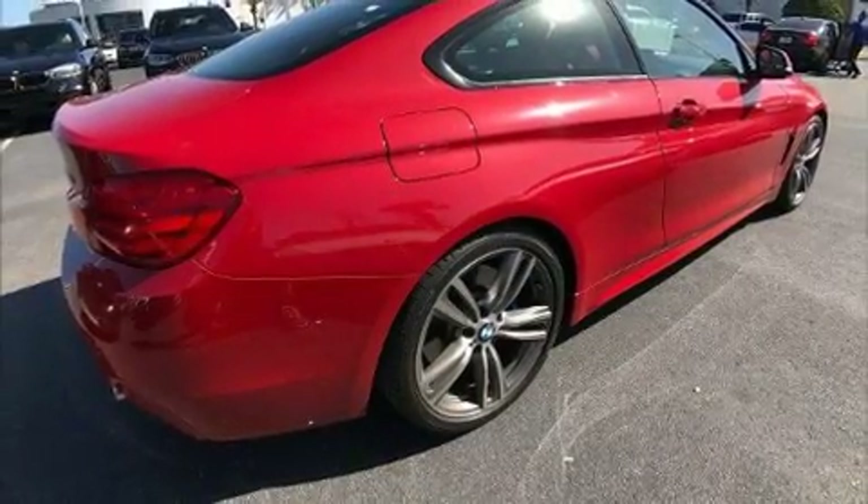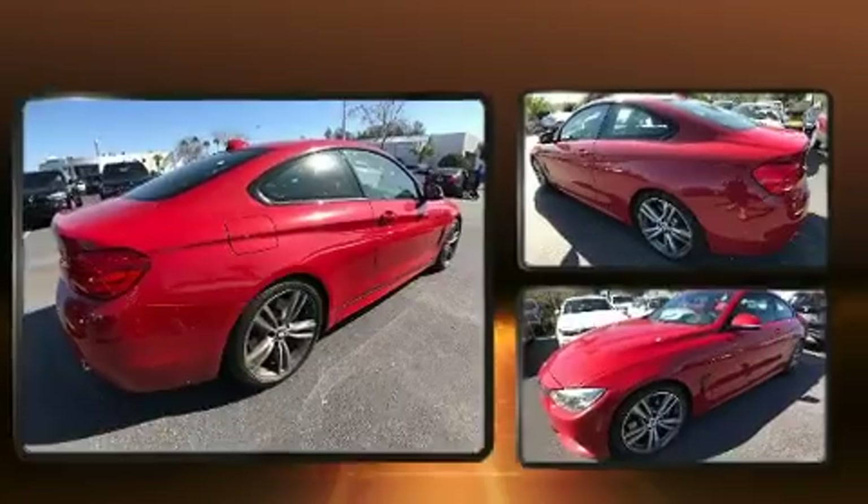Get excited about the 2014 BMW 435i. This two-door, four-passenger coupe still has less than 45,000 miles.